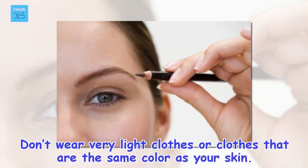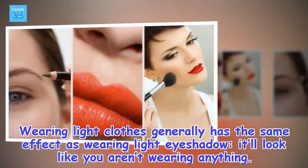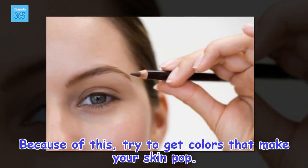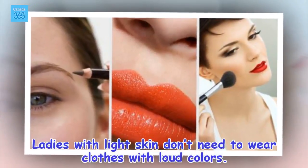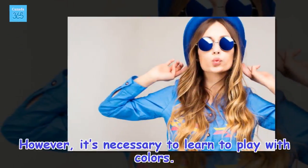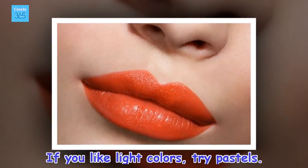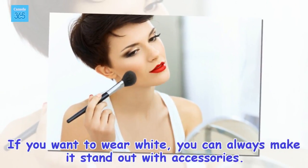Don't wear very light clothes or clothes that are the same color as your skin. Wearing light clothes generally has the same effect as wearing light eyeshadow — it'll look like you aren't wearing anything. Because of this, try to get colors that make your skin pop. Ladies with light skin don't need to wear clothes with loud colors. However, it's necessary to learn to play with colors. If you like light colors, try pastels. If you want to wear white, you can always make it stand out with accessories.